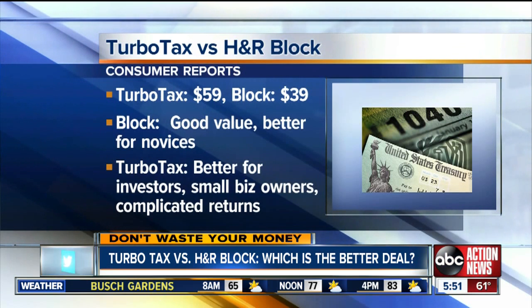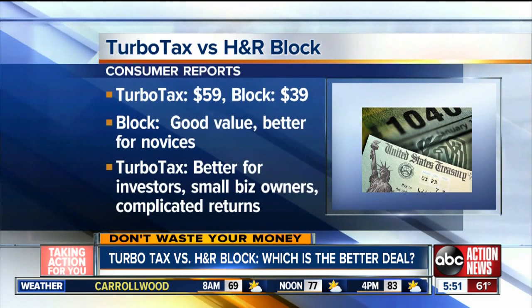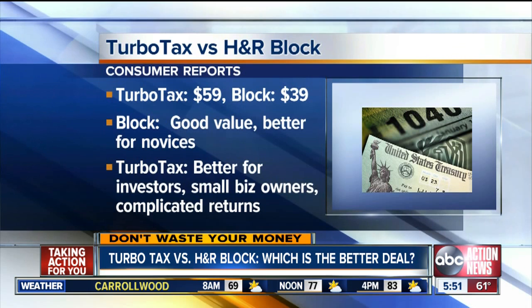$59 for the paid version versus $39 for H&R Block. Consumer Reports calls H&R Block the better value and a good choice for tax novices.